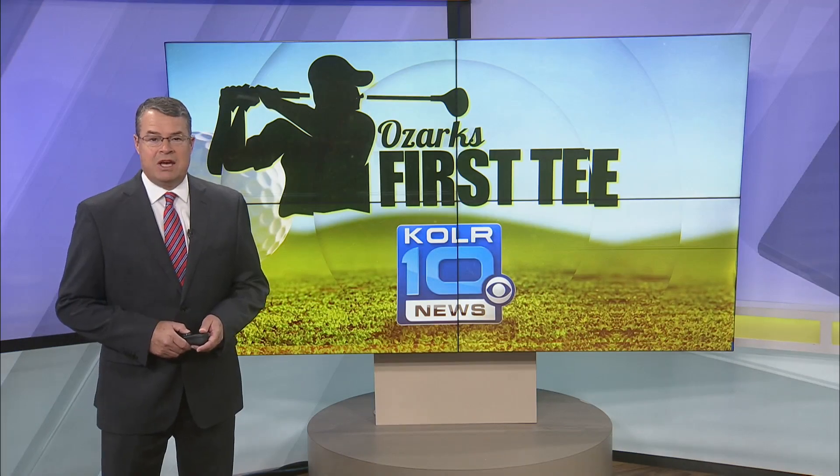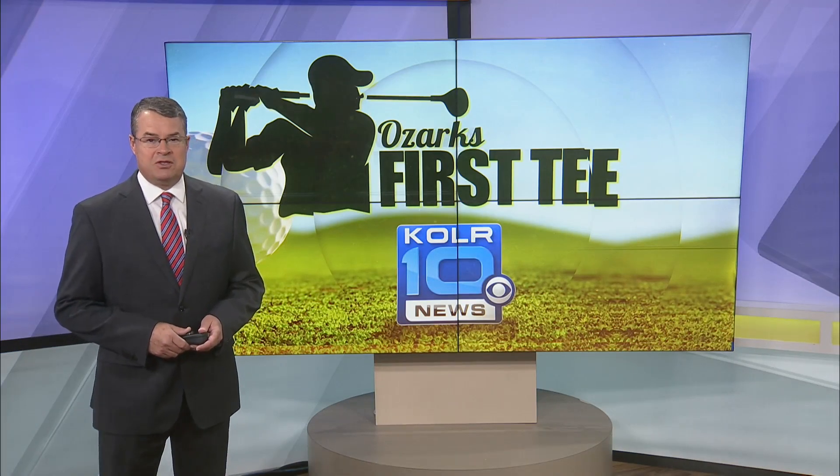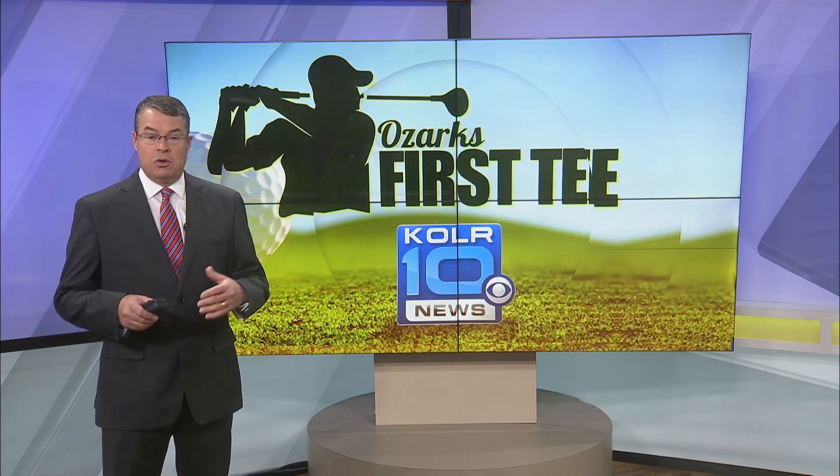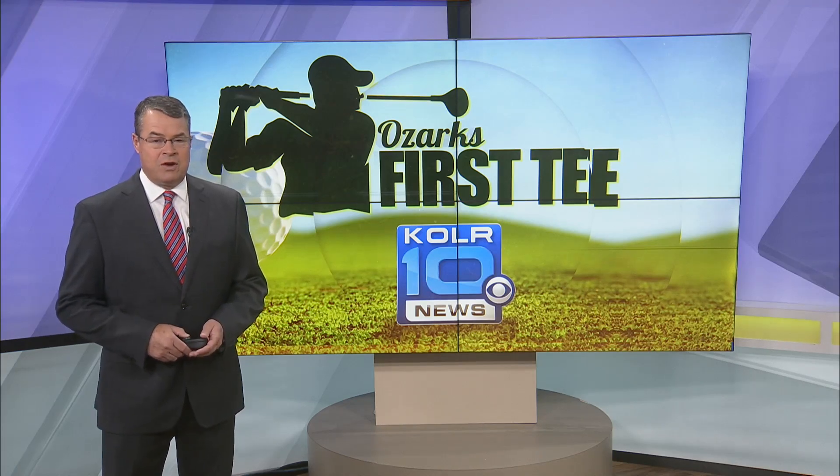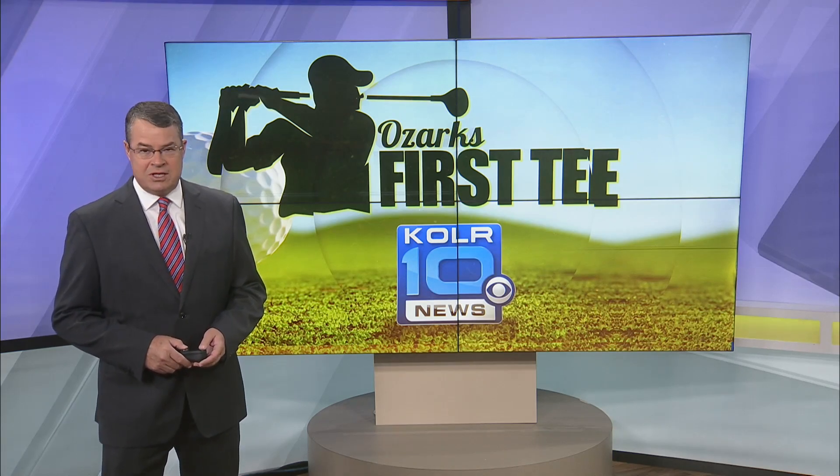Speaking of Rivercut, that's the subject of tonight's Ozarks First Tee. Color 10's Chris Pinson shifts his focus and will tour some of the more challenging holes in the Ozarks. He starts with Rivercut's notorious number 10.